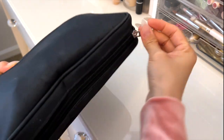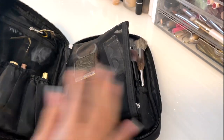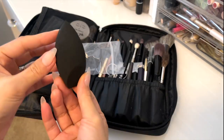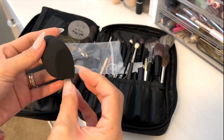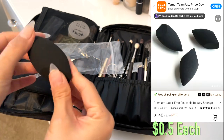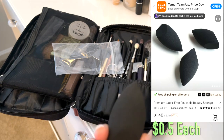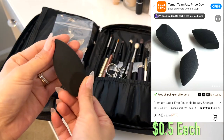This is my first makeup bag. When I open it, you can see three sections. Let me show you on the right side. This is my favorite beauty sponge I discovered from Temu recently. It was only 50 cents. But the quality is — I would say — better than Beauty Blender, which is more than $20.